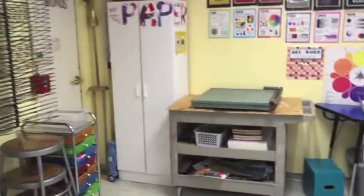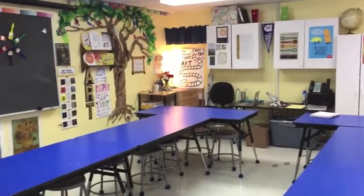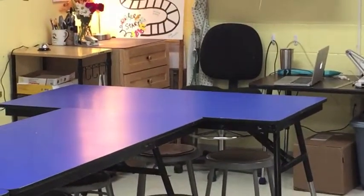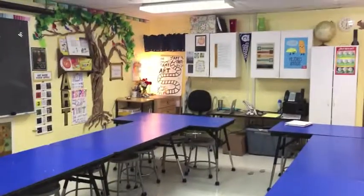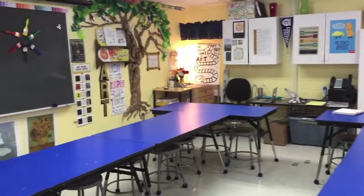If we have a code red drill we are going to huddle down here in this corner over by the amazing art game. It's going to be squishy, but it's going to be safe — we want to be safe at school.